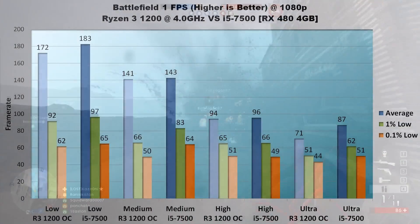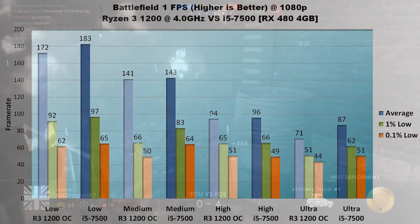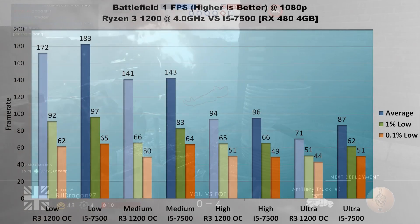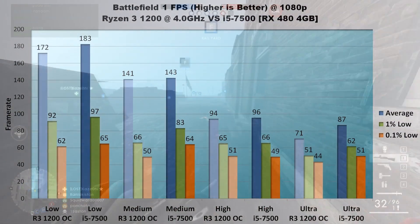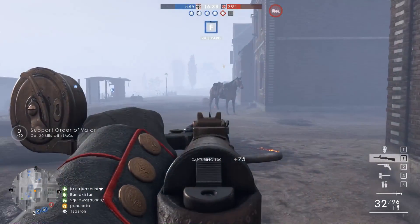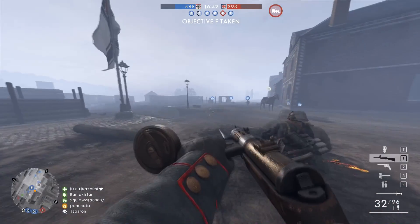On high, the results are nearly identical with no more than a 2 FPS difference — about 90 FPS average, 65 FPS 1% lows, and 50 FPS 0.1% lows. Ultra is the only place where a distinct lead shows up: the 7500 beats out the Ryzen 3 1200 by 22% on average, 21% in 1% lows, and 16% in 0.1% lows. Other than on Ultra settings, Battlefield 1 performs almost identically between the i5-7500 and overclocked Ryzen 3 1200.